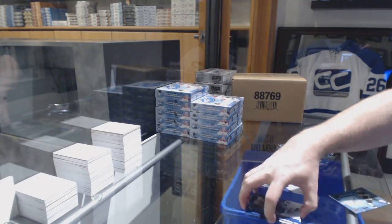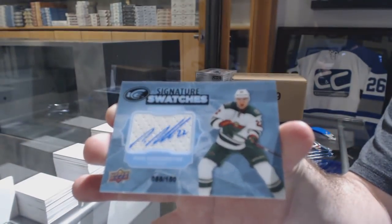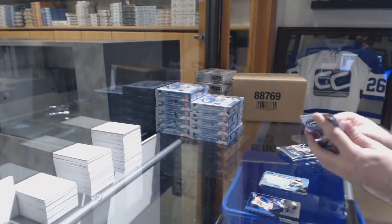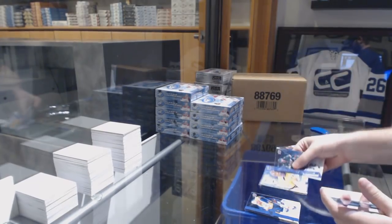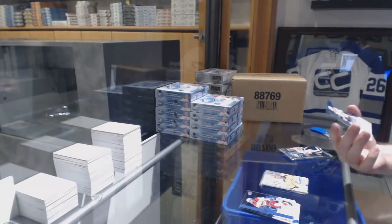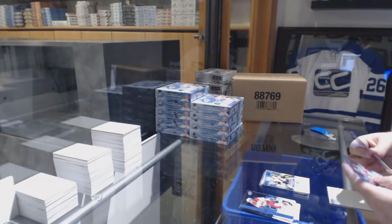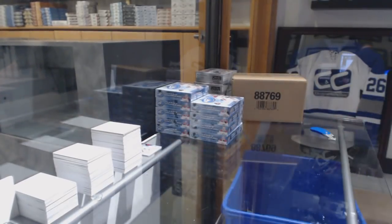Signature swatches for the Minnesota Wild of Nino Niederreiter, his name in blue. Sub-zero of Rinne for the Preds. We've got an Ice Premier's Auto to 299 Christian Fisher for the Coyotes. And a David Rittich for the Calgary Flames for 12/99.